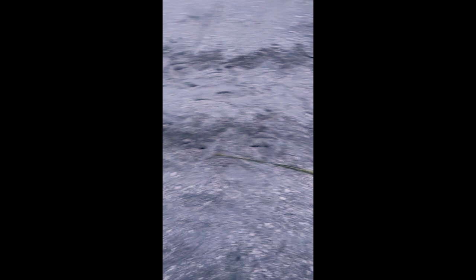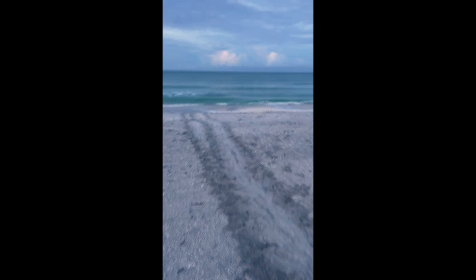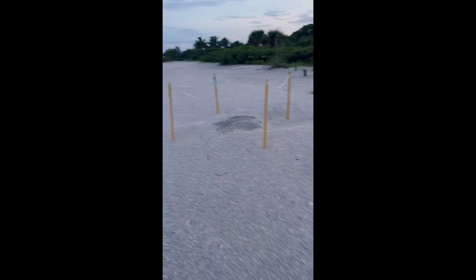Man, that is incredible. We are the first to see this loggerhead turtle coming up out of the ocean. First time. 21 years I've lived here and I've never seen it first hand.